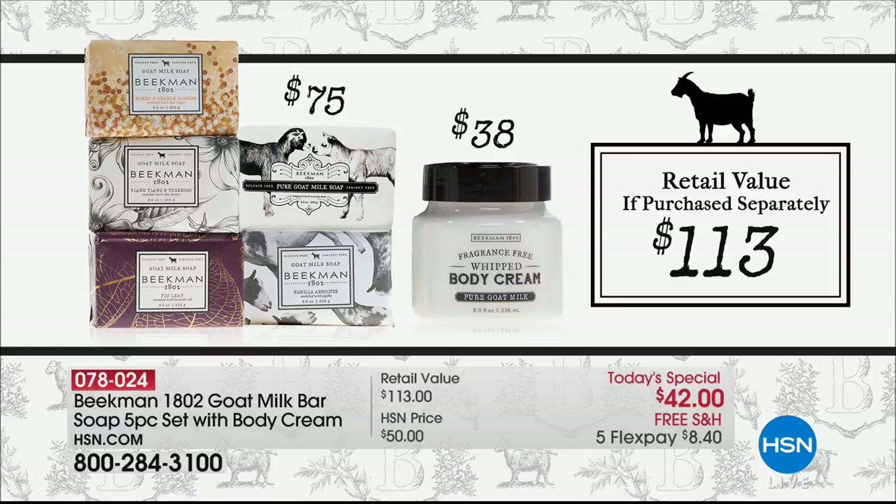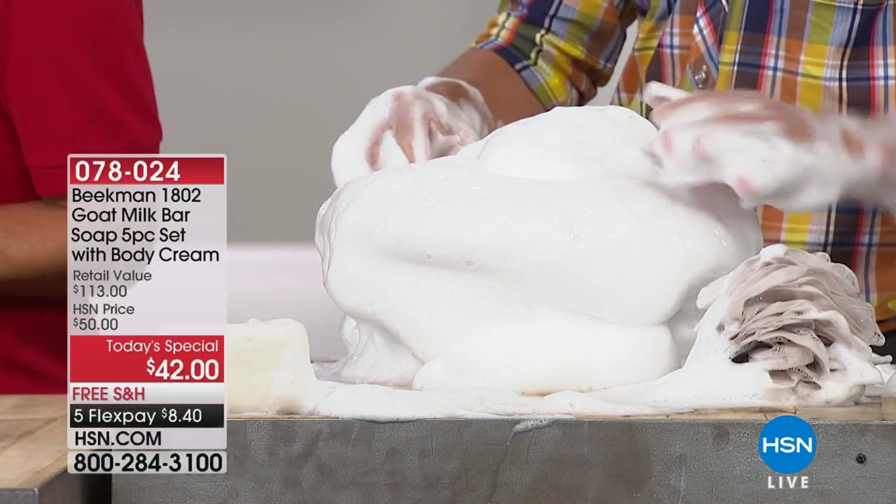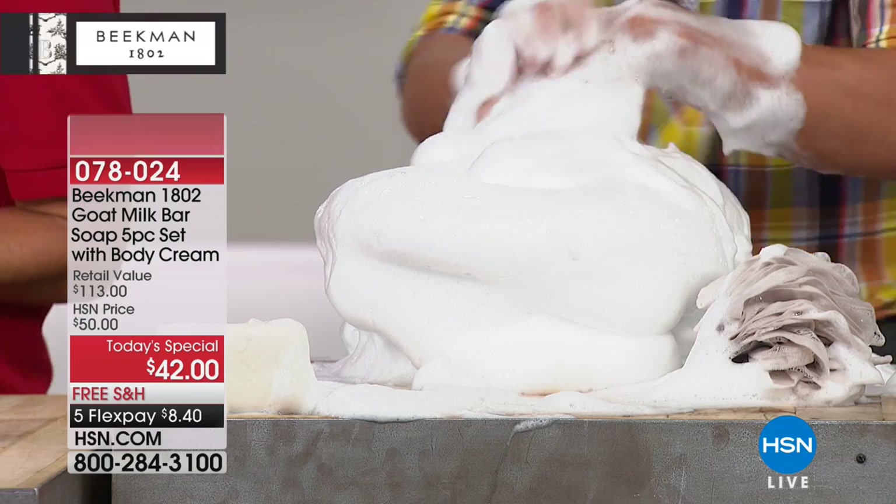You are looking at five of the best sellers in their brand — the triple-milled goat milk soap at $75 value. That's already over the price of the today's special. Then we're offering the body cream — that whipped, delectable, frothy, beautiful whipped cream. It's like whipped cream almost when you put it on. We did a naming contest last Christmas — what did the suds feel like? Someone said 'pudding on a cloud.'